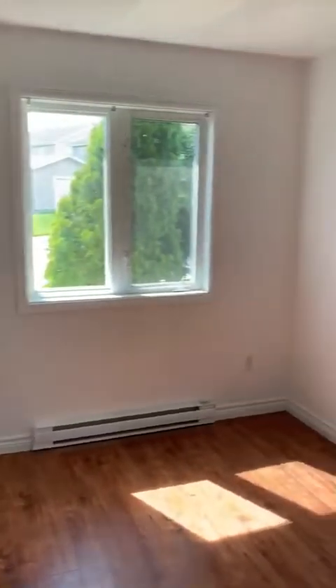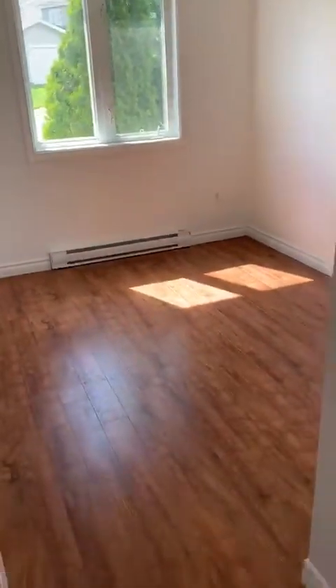Bedroom number two. Standard closets. Electric heat throughout.